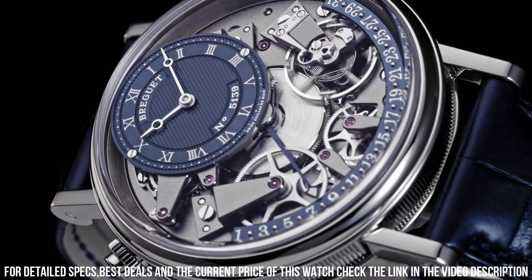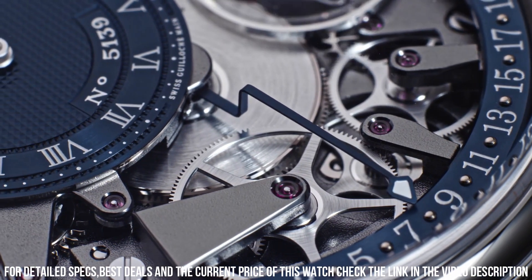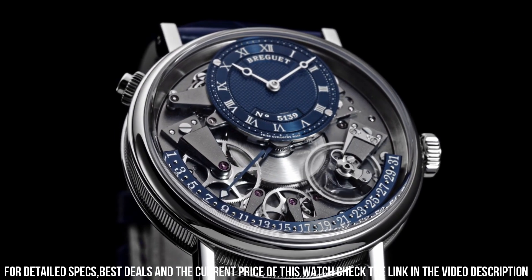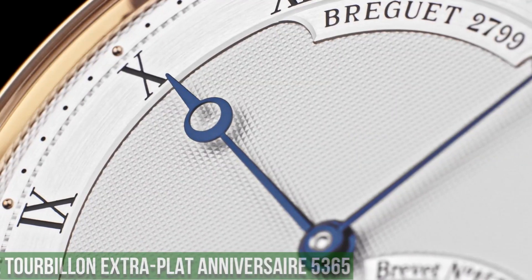Tang buckle clasp, water resistant at 30 meters. Functions: retrograde date, hour, minute. A masterpiece of horological artistry, this timepiece seamlessly blends classic design with modern complications.